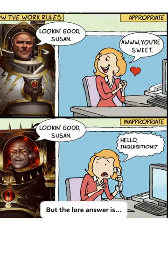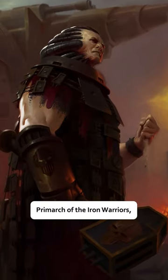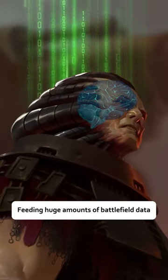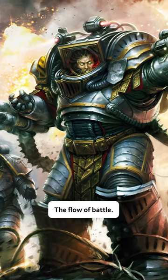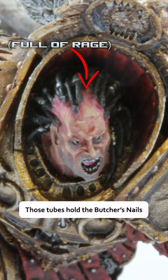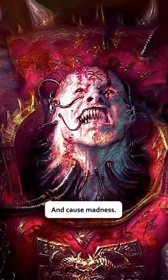But the lore answer is varied. For some characters, like Perturabo, Primarch of the Iron Warriors, these tubes are data connectors, feeding huge amounts of battlefield data to and from his brain so that he can better direct the flow of battle. For someone like Angron of the World Eaters, those tubes hold the butcher's nails, which burrow into the subject's brain and cause madness.